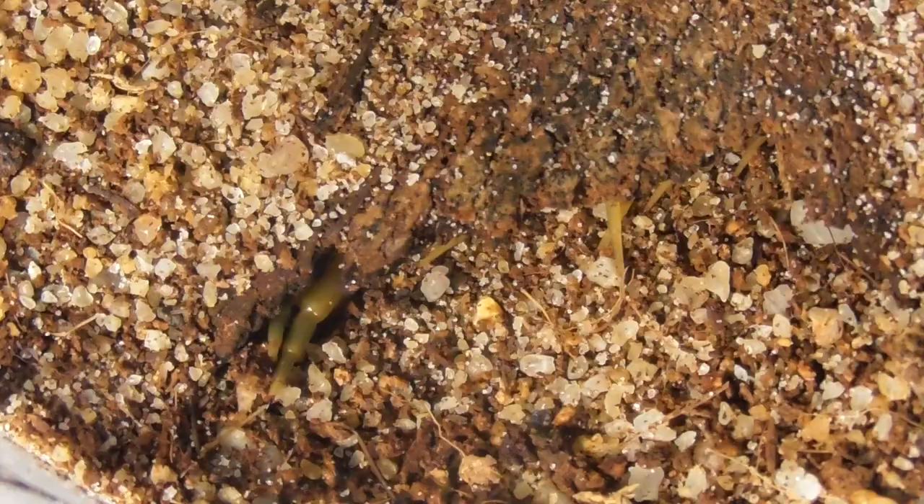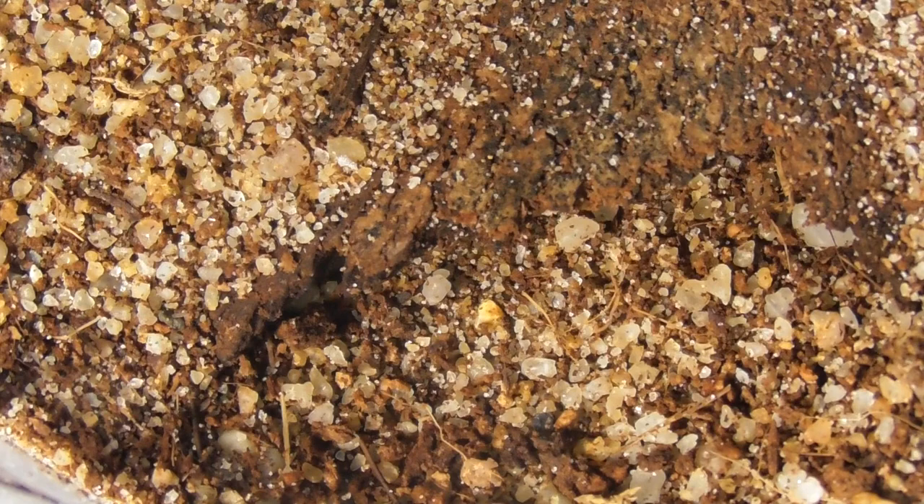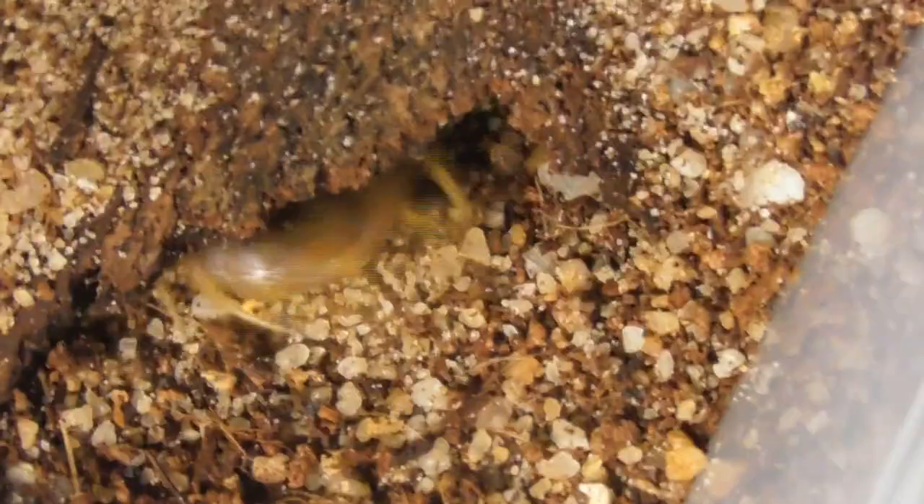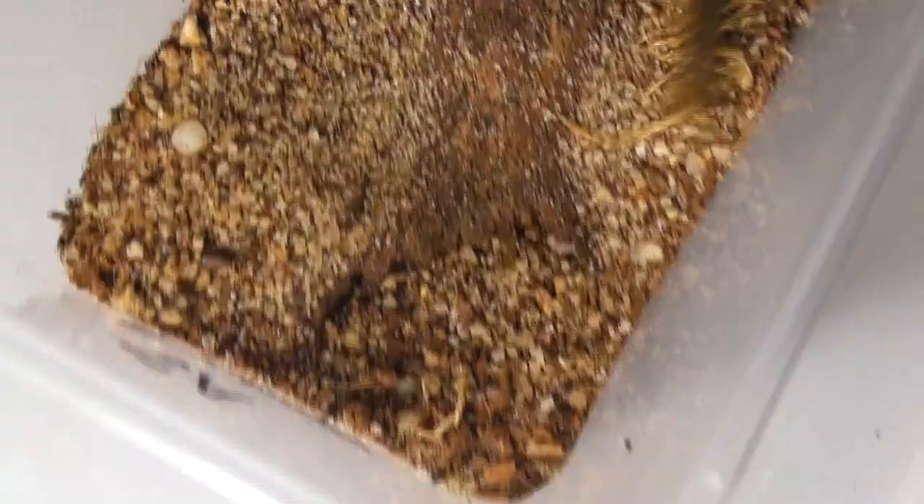This South Australian Ethmostigmus rubripes has molted fairly recently, and while it is beginning to show interest in food again, it still doesn't fully commit to the attack. It and its siblings also have the honour of being the first successful captive clutch of centipedes I've ever raised. I have had a couple of clutches laid previously, but they were all consumed by the mother.